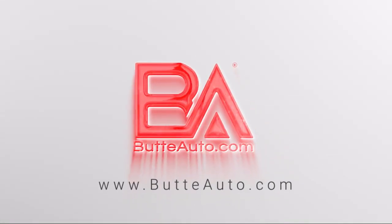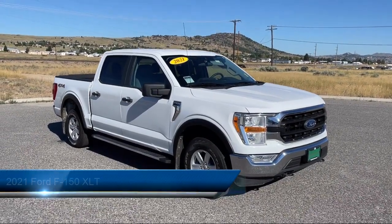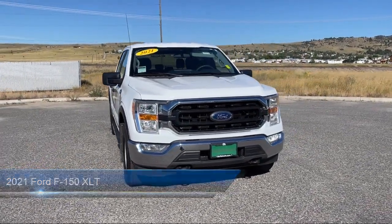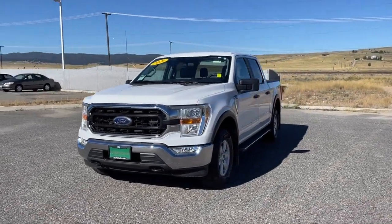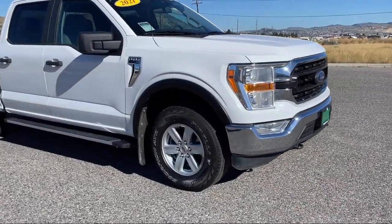Welcome to Butte Auto, and here's a more in-depth view of one of our vehicles from our huge selection. It comes equipped with Ford Co-Pilot 360 Assist, Ford Pass Connect, Driver Alert, Hill Start Assist, Active Grill Shutters, Fog Lights, and Trailer Sway Control, and has less than 55,000 miles on the odometer.